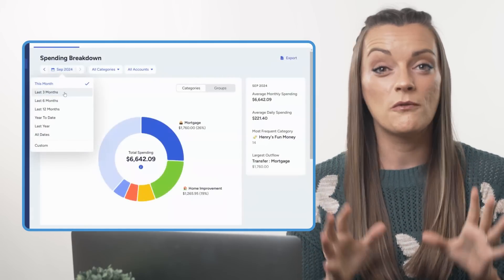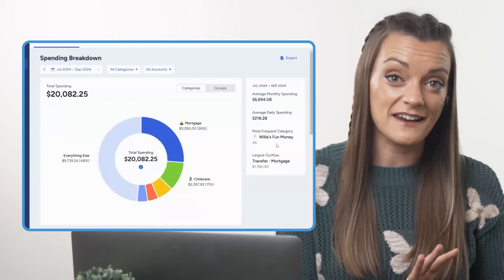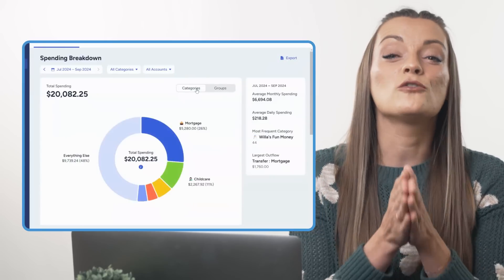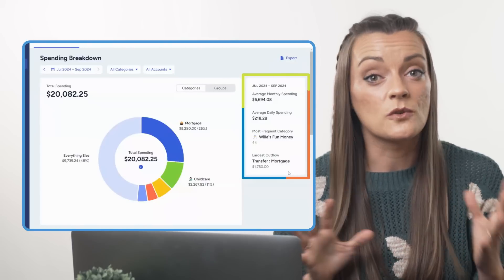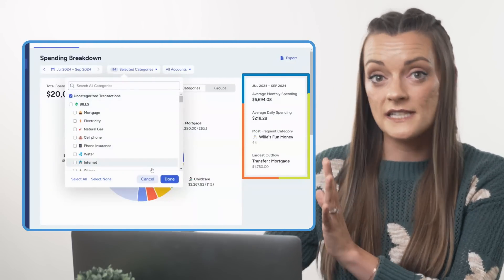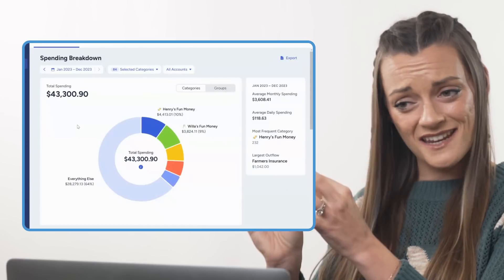The spending breakdown also gives you four helpful stats: average monthly spend, average spending by day, your most frequent spending category or category group depending on which view you have toggled on, and your largest outflow — which for us this month was a dishwasher. Keep in mind, all of these stats will change based on what filters you have selected, whether that be a certain date range or preset, or a certain selection of categories or accounts. So play around with it to get the data you want.